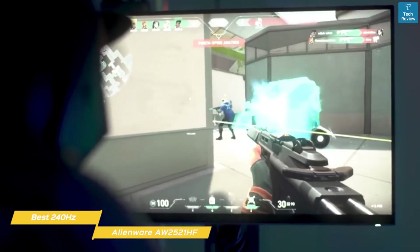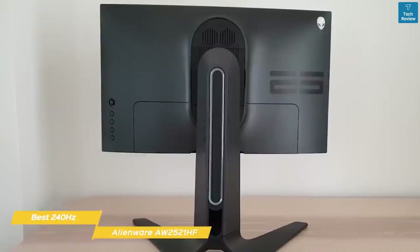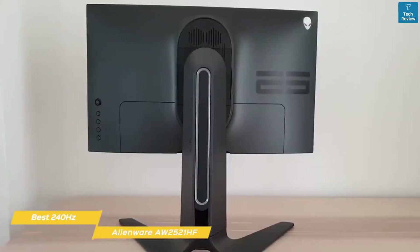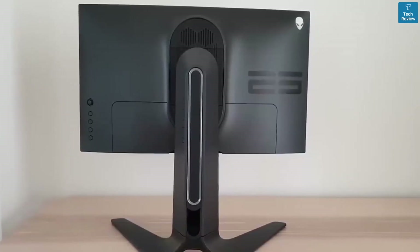The action though is exceptionally smooth with no discernible motion or ghosting artifacts. This is one of the best 240Hz gaming monitors available right now, and if you're looking for great responsiveness for esports and aren't too concerned with color, the Alienware AW2521HF is a very good choice for you.